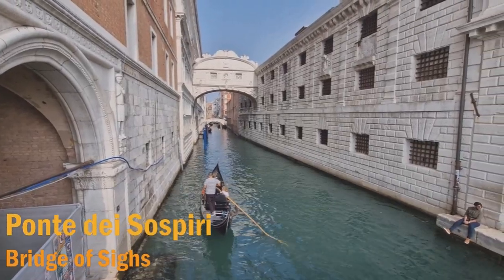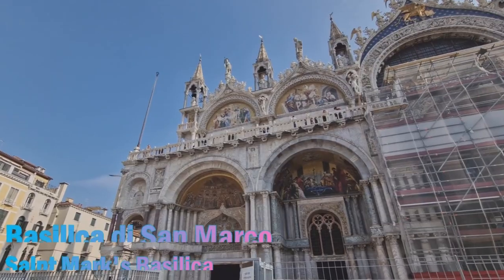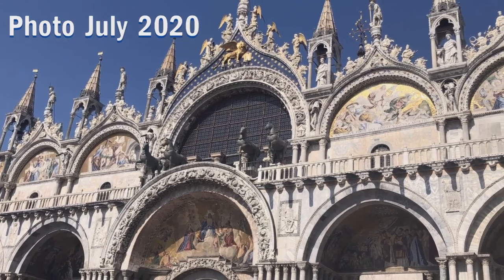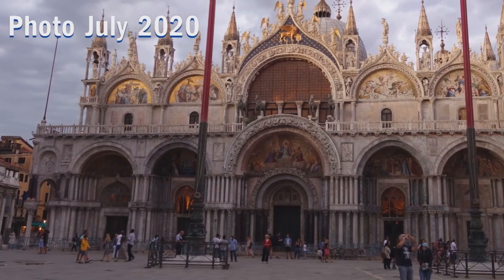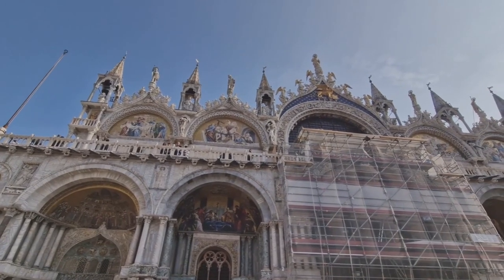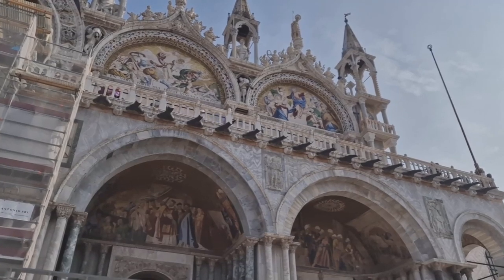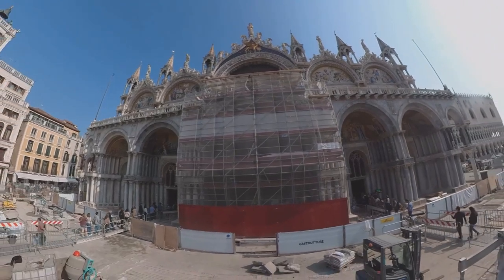Next to the Palazzo Ducale is the famous Bridge of Sighs, Ponte dei Sospiri. Basilica di San Marco was constructed in 832 to house the body of St. Mark. Allegedly, in AD 828, wily Venetian merchants smuggled St. Mark's corpse out of Alexandria in Egypt in a barrel of pork fat to avoid inspection by Muslim authorities. For almost 1,000 years, this place served as the Doge's private chapel and the city's spiritual heart.